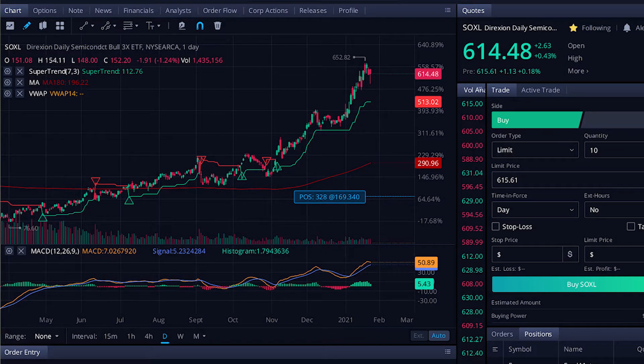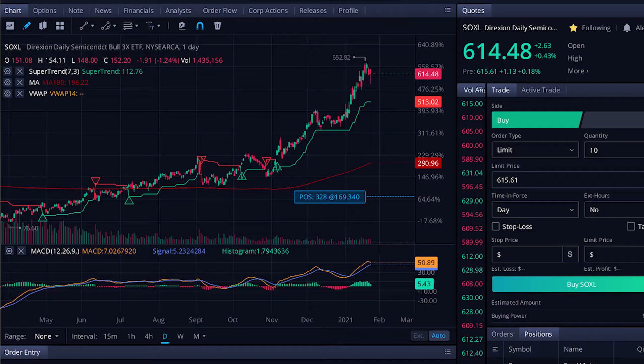I wanted to go ahead and take a look at one of these charts. This one — SOXL — is just absolute fire. The non-3X version would be SOXX instead of SOXL. So this was the coronavirus low; it went down to $53. My cost basis was actually $169 right here — so I'm just way up. I was buying around that time, but I dollar-cost averaged my way up. Totally, my cost basis is $169 on this and it's already at $614.